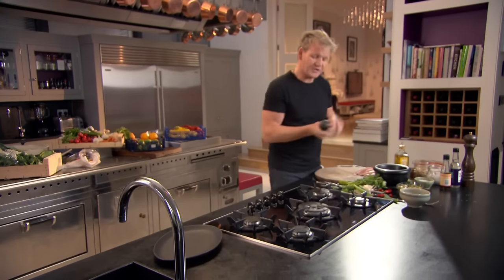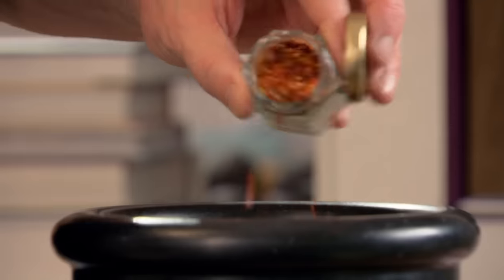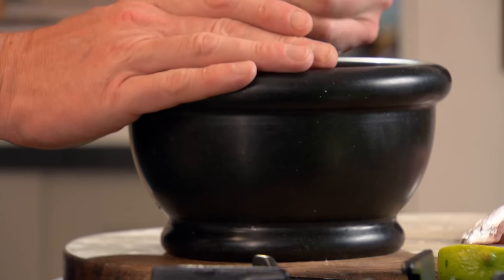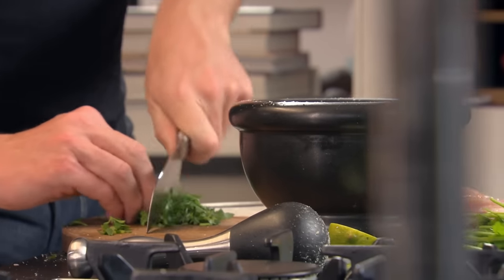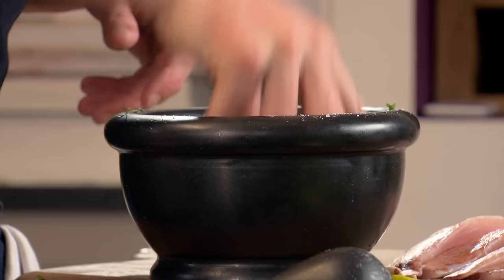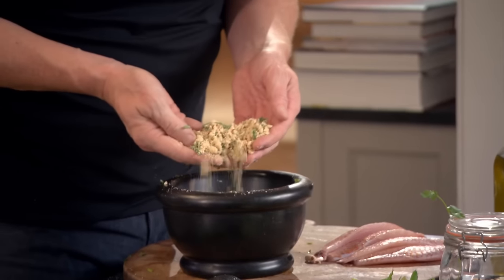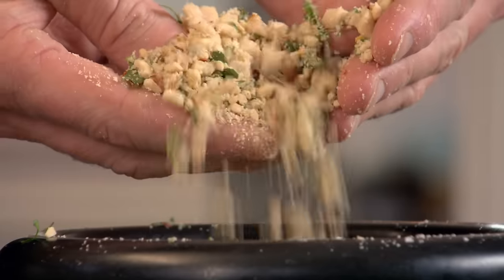Now for the peanuts and chili coating that goes on top of the red mullet. Peanuts in, salt in — that helps to really grind the peanuts down. Some beautiful dried chili flakes create a nice warm heat. I'm using fresh chili for the sauce but dried chili flakes for the coating, which will really crunch up when cooking. Just a little bit of coriander mixed in. I like them quite textured — I don't want them too small as a powder, otherwise they'll burn, but crushed lightly.